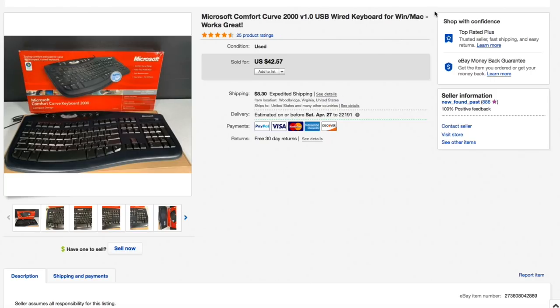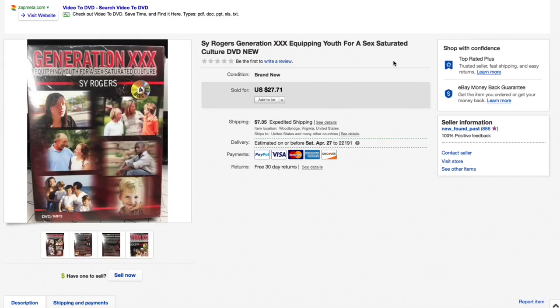Next up: this Cy Rogers Generation Triple X — Equipping Youth for a Sex-Saturated Culture DVD. I got this a couple months ago, only paid about a buck or two. It just caught my attention with something that outlandish on the title. This was brand new sealed and I had it listed for $27.71 plus shipping, which is what it sold for — full asking — plus priority mail shipping of $8.60, for an all-in total of about $36 and change. Really cool.